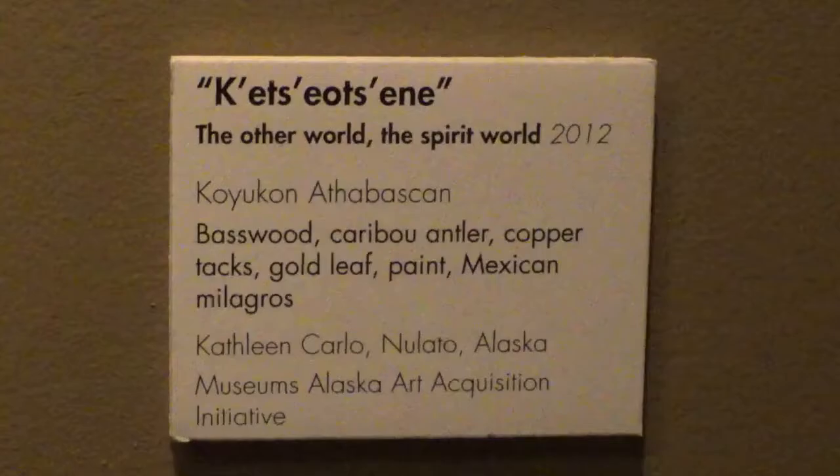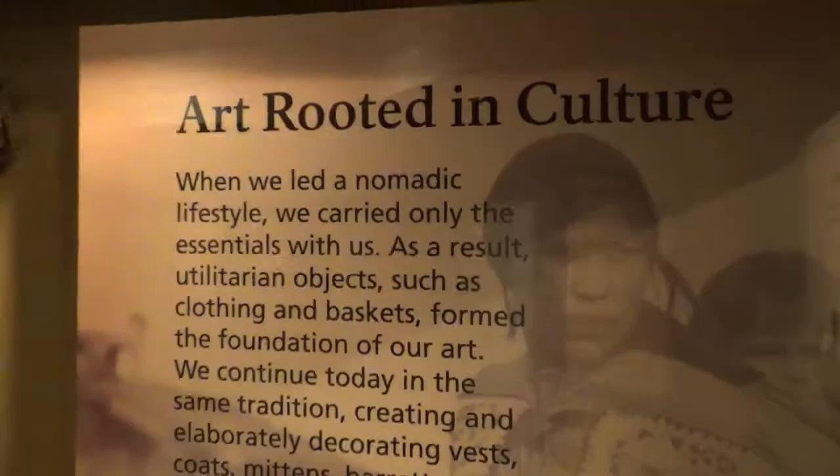A lot of RVers call themselves nomads, but I think this exhibit is talking about the original nomads.